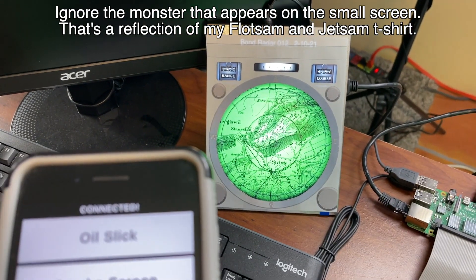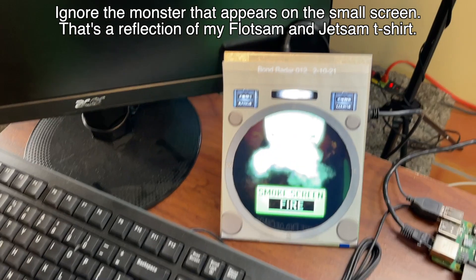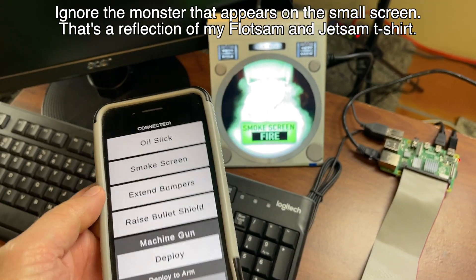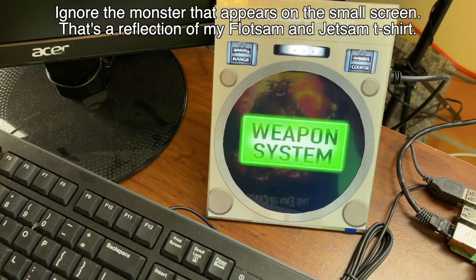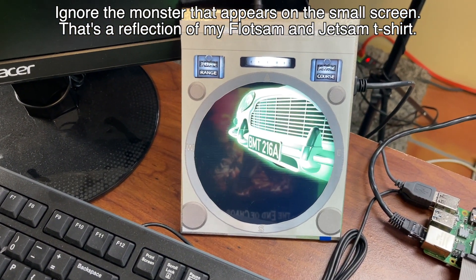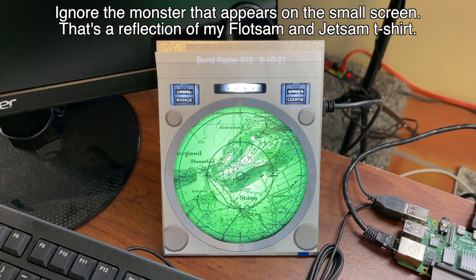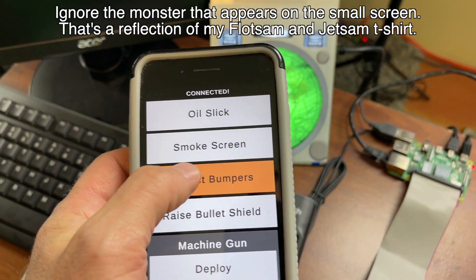Let's say I want to deploy the oil slick — you watch the screen over here, hit the oil slick button. In real life it's going to be water shooting out the back of the car, but the little console shows a little video of what's going on so if you're in the car you can see feedback. Smoke screen — and there are some other things like these bumper things that come out on the front and back of the car — it just plays these little video clips, then goes back to the radar.